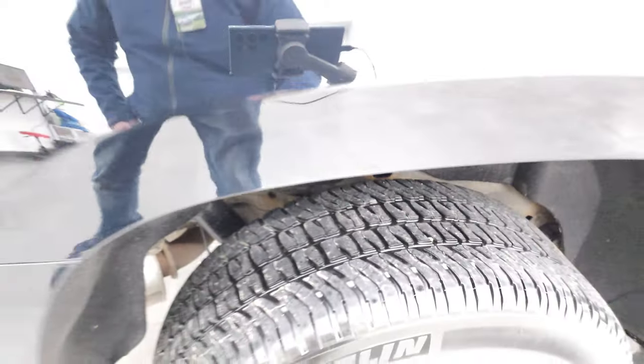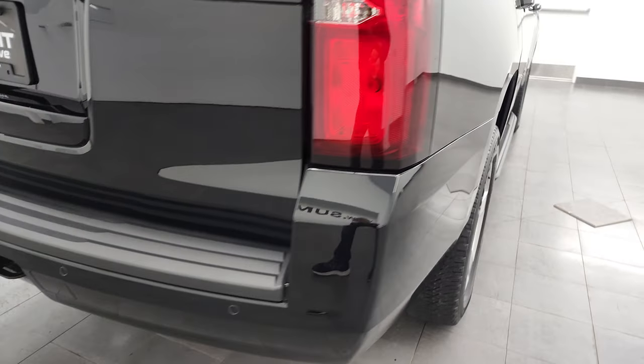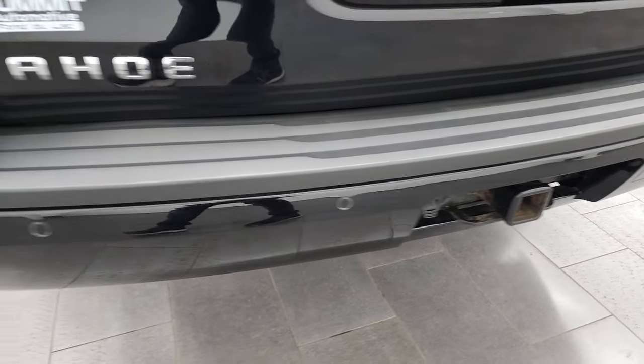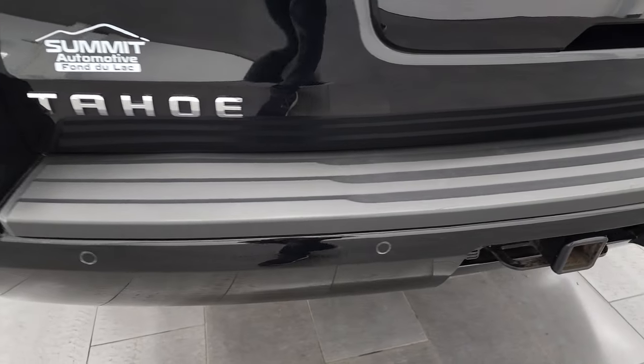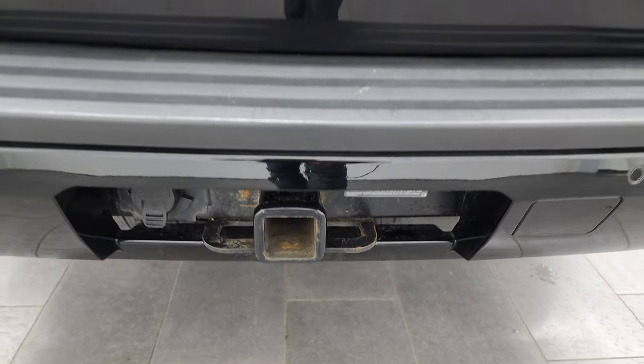Frame looks pretty good under here. This is a one-owner, clean title history, clean Carfax out of Maine. Back bumper is in excellent shape — no dents or dings. Does have the backup parking sensors, receiver hitch, and seven-pin wiring.